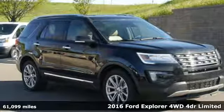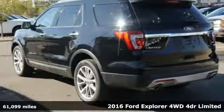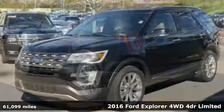Here's a 2016 Ford Explorer. Endless possibilities with the confidence to go beyond paved roads.